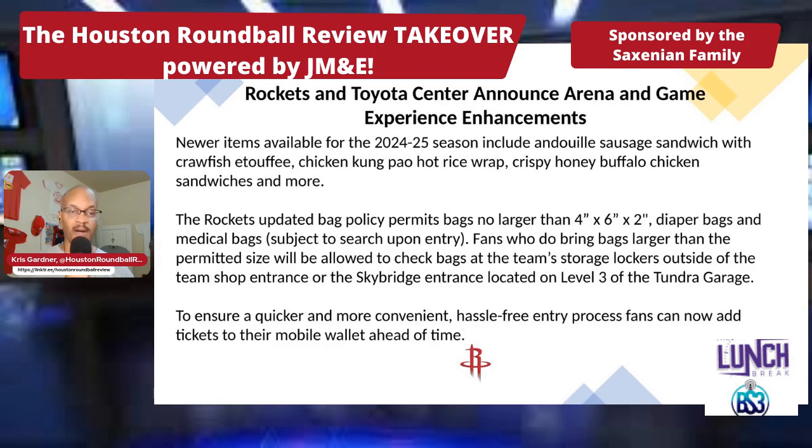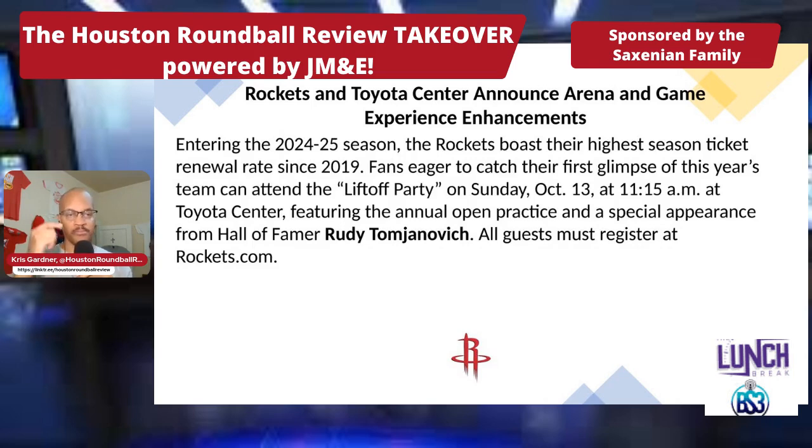The Rockets' updated bag policy permits bags no larger than 4x6x2; diaper bags and medical bags are subject to search upon entry. Fans who bring larger bags will be allowed to check them at the team's stored lockers outside the team shop entrance or the Sky Bridge entrance on level 3 of the Tundra Garage. Fans can also now add tickets to their mobile wallet ahead of time for a quicker, more convenient, hassle-free entry process.